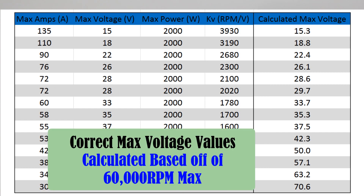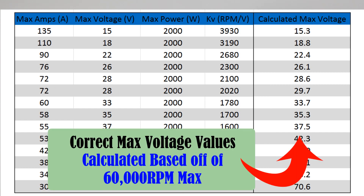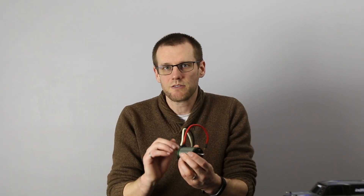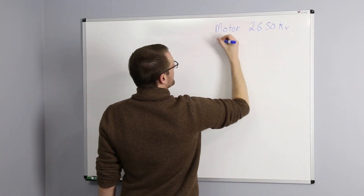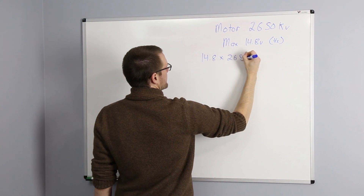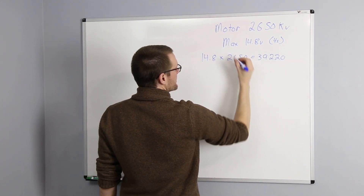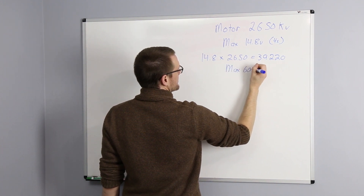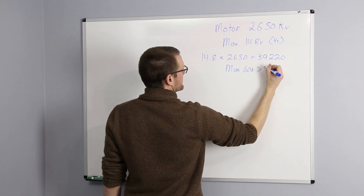Motor manufacturers don't specifically want you to know that you could possibly run more voltage than that motor was specifically rated for. I'm not talking about ratings that come from a specific data set and have been calculated correctly — you'll see a lot of that on motor manufacturers' spec sheets and that is correct. What I'm talking about is a motor manufacturer rating this specific motor for 4S. If you were to do the math, 4S at 2650 kV gets you just shy of 40,000 RPM. However, I see on the back of this case here that it's rated for a maximum of 60,000 RPM.